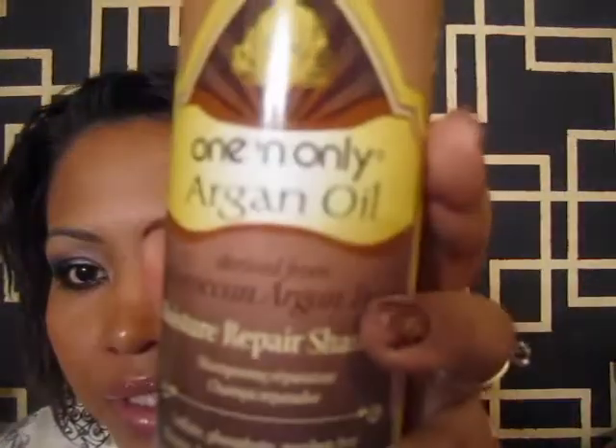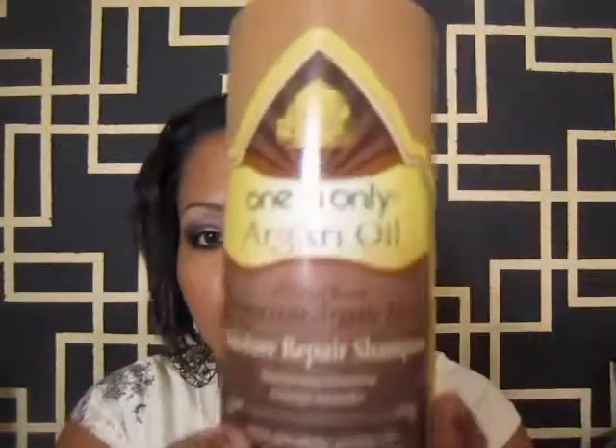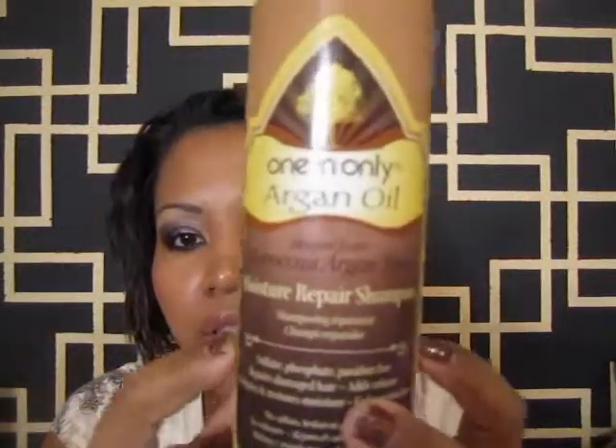So we got this — it's called One and Only Argan Oil Shampoo. It says it repairs damaged hair, adds volume, hydrates and restores moisture, and offers color protection. That's exactly what I'm looking for. Cross your fingers and hope it works! If you guys have ever used this, please comment — I never heard of it before and I really don't want to go bald.